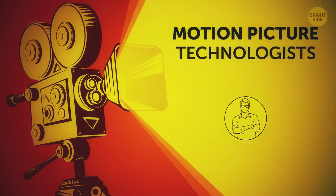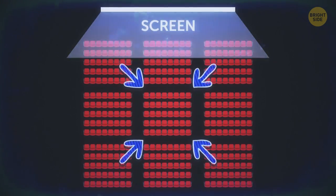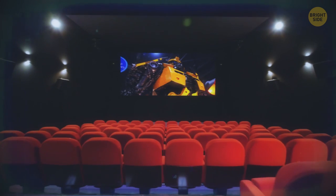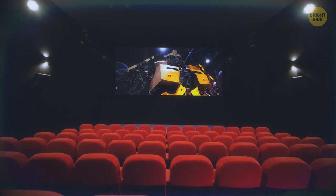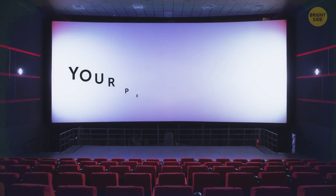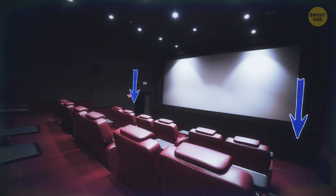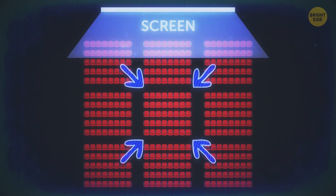Motion picture technologists prefer seats in the middle of a row because that's where screen brightness is the best. Modern movie theaters are usually equipped with screens that reflect light in a particular direction, mostly forward. That's why if you have a side seat, especially in the front rows, it may seem that one part of the screen is darker than the other. In any case, the main thing you should consider is your personal needs. Do you want to stretch your legs? Pick a seat on the side. Do you love clear, loud sound? Then sit in the middle.